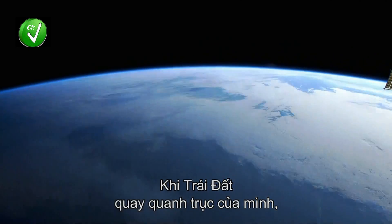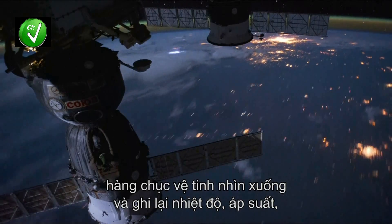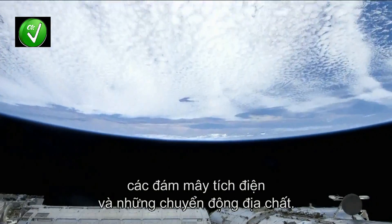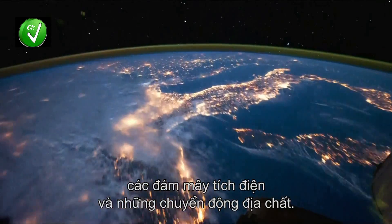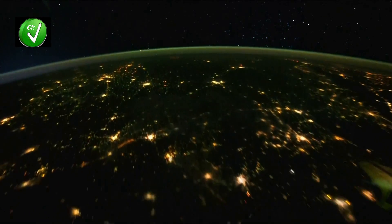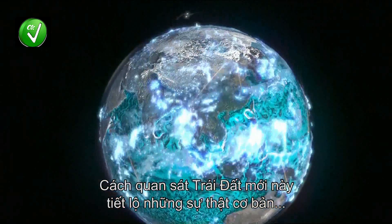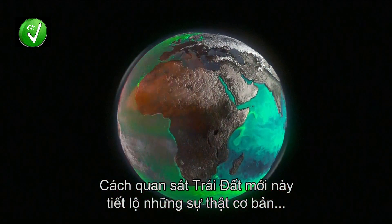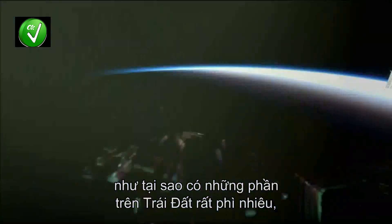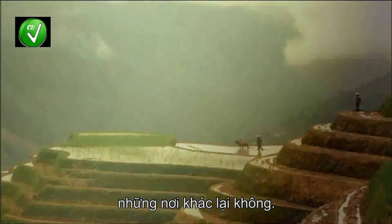As the Earth spins on its axis, dozens of satellites look down and record temperatures, pressures, electric charges, and even the slow movements of the landmasses. This new way of looking at the planet reveals many fundamental facts, including why some parts of the world are fertile and others are not.